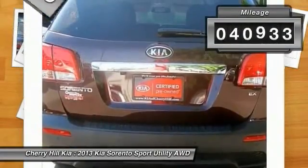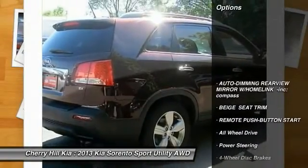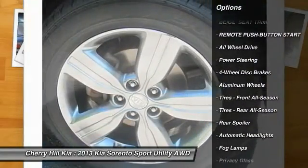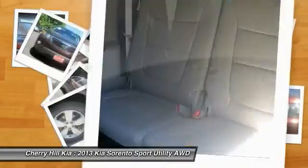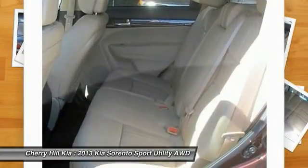This vehicle has less than 45,000 miles. Here are some of this vehicle's great options: stability control, traction control, anti-lock braking system, steering wheel audio controls, backup camera, keyless entry, all-wheel drive, Bluetooth, leather-wrapped steering wheel, and power steering.